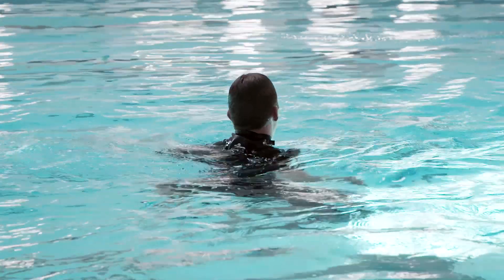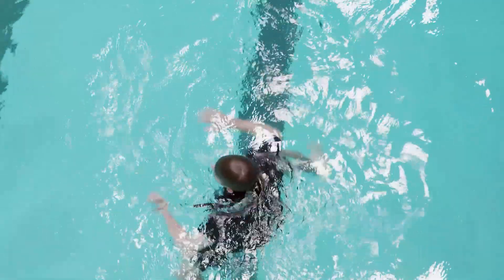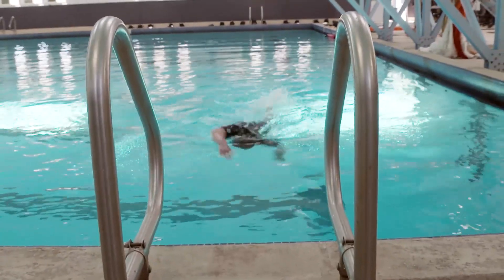Step three: use whatever stroke is more comfortable for you, turn around in a full circle, and find an exit.